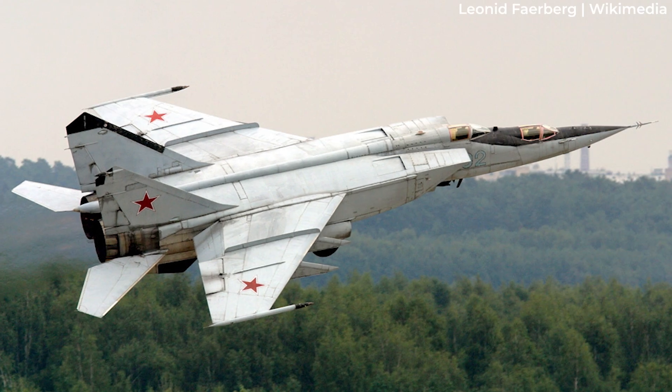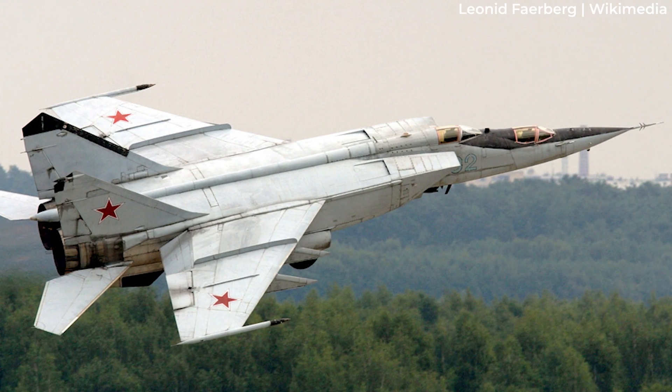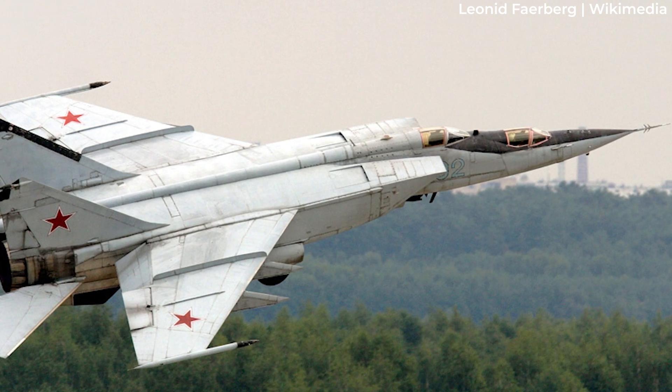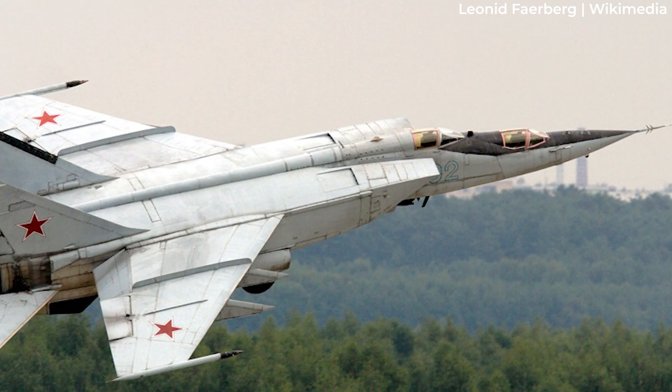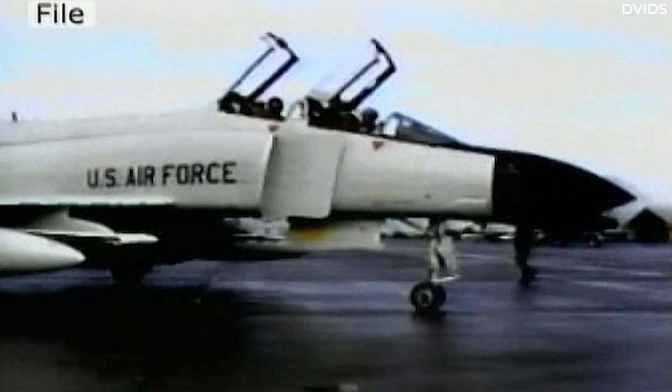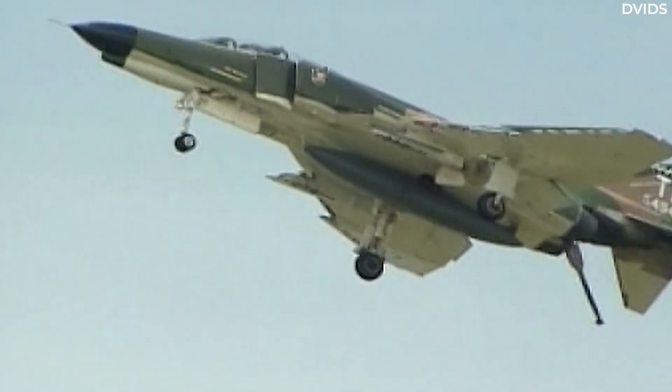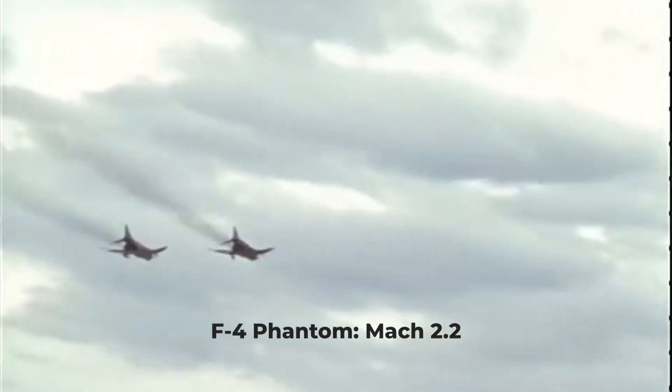And so, when the Americans found out the Soviets had built the MiG-25 Foxbat that could fly at Mach 2.8, it was justification to build a new fighter. The F-4 was designed during the era of dogfights and with a different understanding of aerial combat. This aircraft has a maximum speed of Mach 2.2.